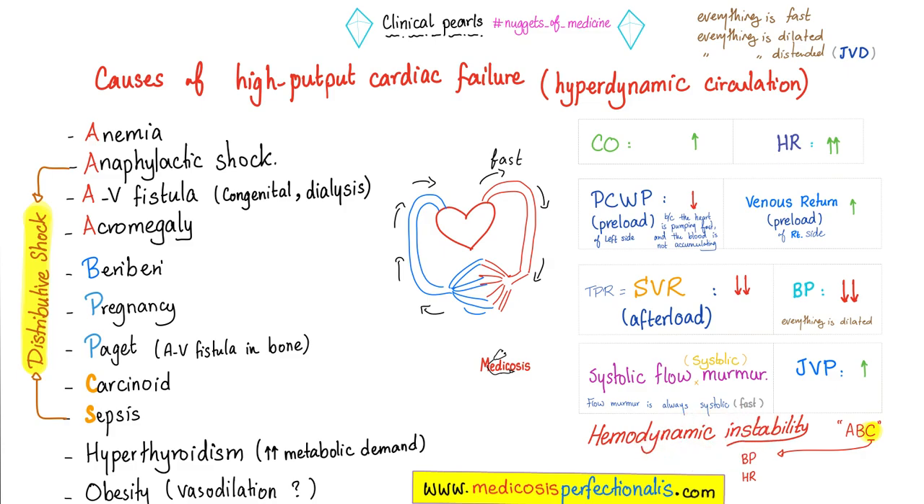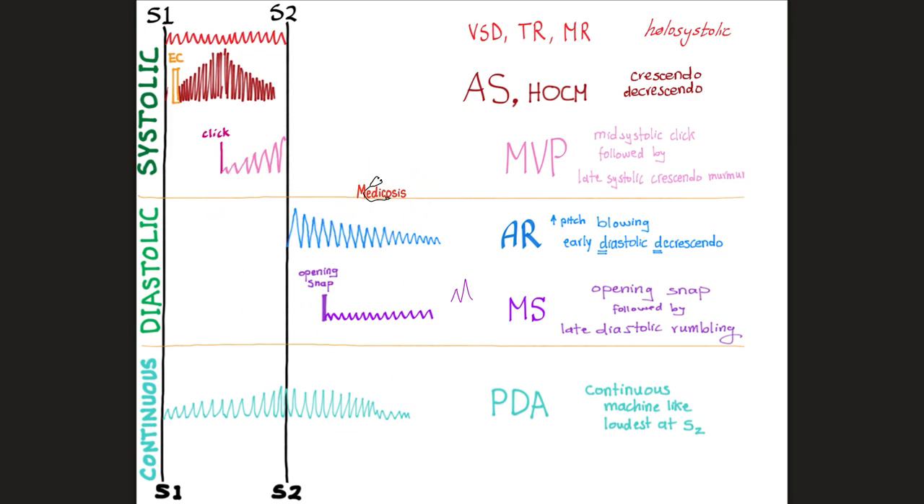On my YouTube channel, I have a video about different types of murmur and where we hear them. The murmurs of VSD, tricuspid regurg, and mitral regurg are holosystolic — heard between S1 and S2. The murmurs of aortic stenosis and hypertrophic obstructive cardiomyopathy are crescendo-decrescendo. Mitral valve prolapse has a mid-systolic click murmur. Aortic regurgitation gives a diastolic decrescendo murmur between S2 and the next S1. Mitral stenosis has an opening snap, is diastolic and rumbling, low-pitched, usually followed by accentuation of the following S1. Patent ductus arteriosus gives a continuous systolic-and-diastolic murmur, increasing around S2 — and as you know, continuous murmurs are always pathological.